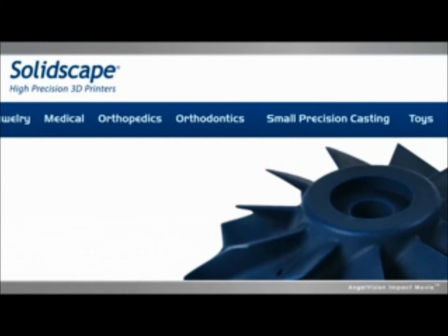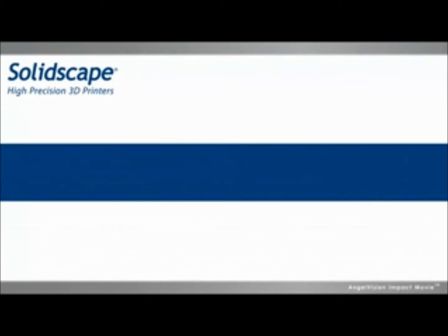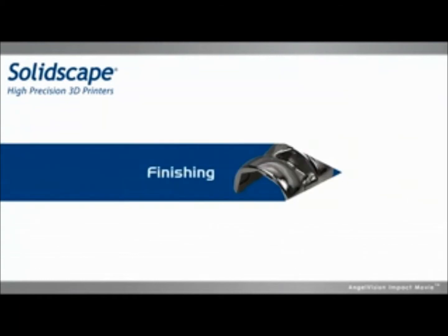SolidScape reduces the time for the entire process, from design to printing to casting and finishing, while increasing the quality of your finished products.